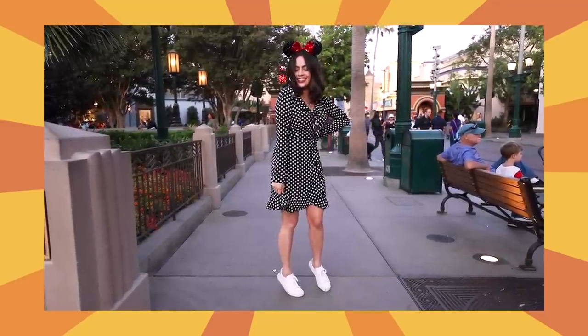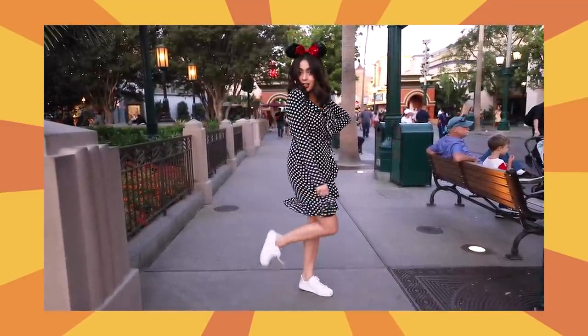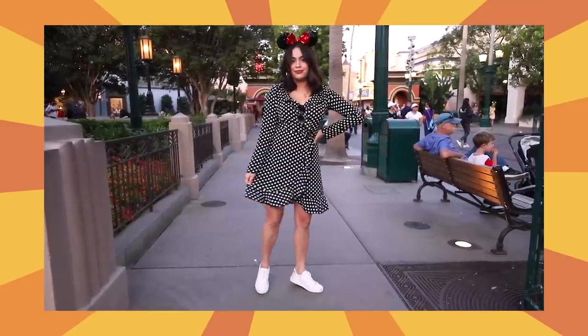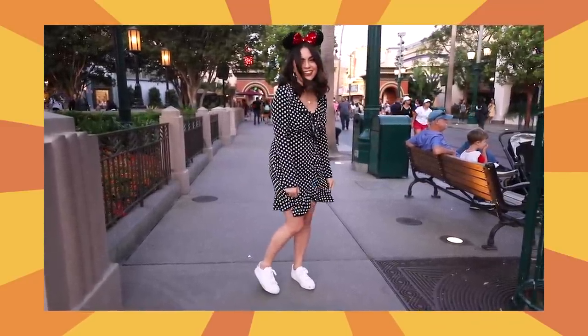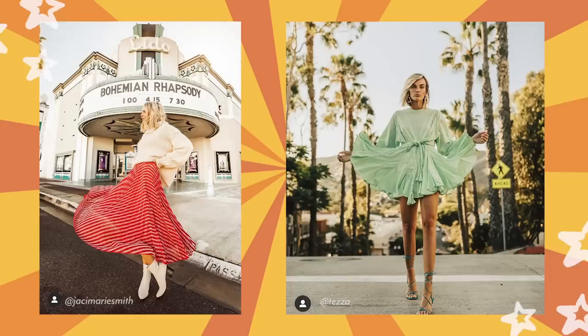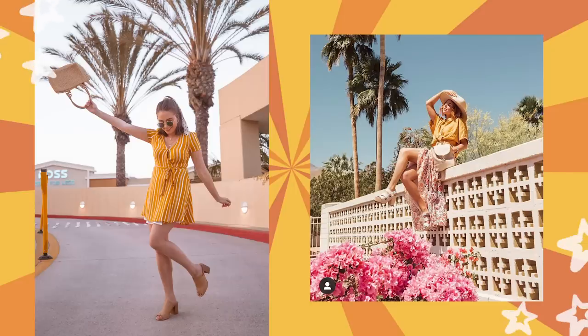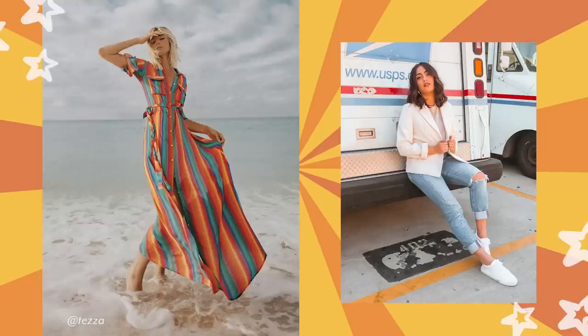Our final pose idea is to fiddle with your fit. This one is perfect for a fun outfit — whether that's a flowy dress, a skirt, a fun swimsuit, or a cute pair of pants. Fun ideas include twirling in your dress, elongating the hem, fixing or pulling up your pants, putting your hands in your pocket, tipping your hat, or swinging your purse around. Just have fun, play around with your outfit, make use of what's special and unique about it, and just go for it.